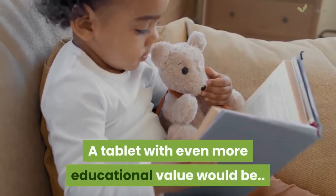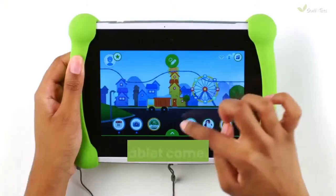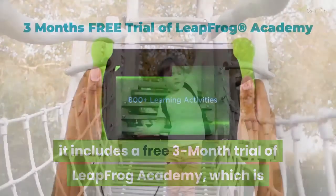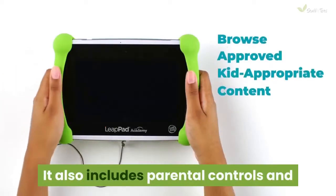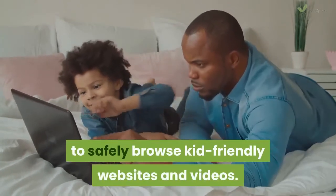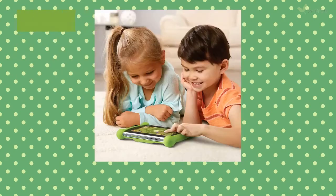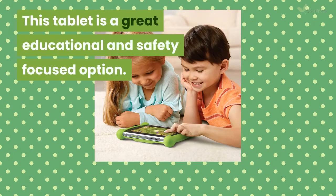A tablet with even more educational value would be the LeapFrog LeapPad Academy Learning Tablet. This tablet comes with over 20 educational apps designed by LeapFrog's learning experts, and includes a free 3-month trial of LeapFrog Academy, an interactive learning program that guides children on learning adventures. It also includes parental controls and a kid-friendly browser that allows your kid to safely browse kid-friendly websites and videos. The tablet comes housed in a kid-proof bumper with a kickstand, and the tablet itself has a shatter-proof screen to protect it from drops and falls. This is a great educational and safety-focused option.